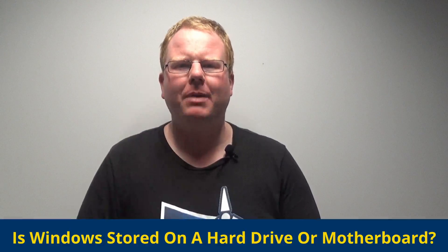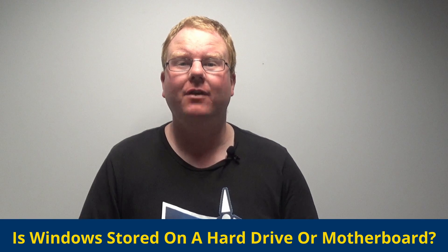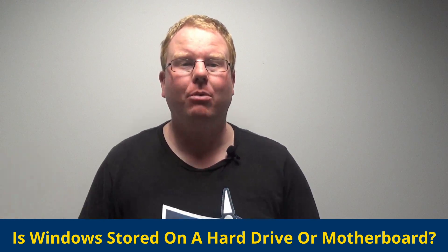But why do people still ask this question whether Windows is stored on a hard drive or on the motherboard? In most cases, the answer to the question would be the hard drive, or solid state drive, which is SSD for short.